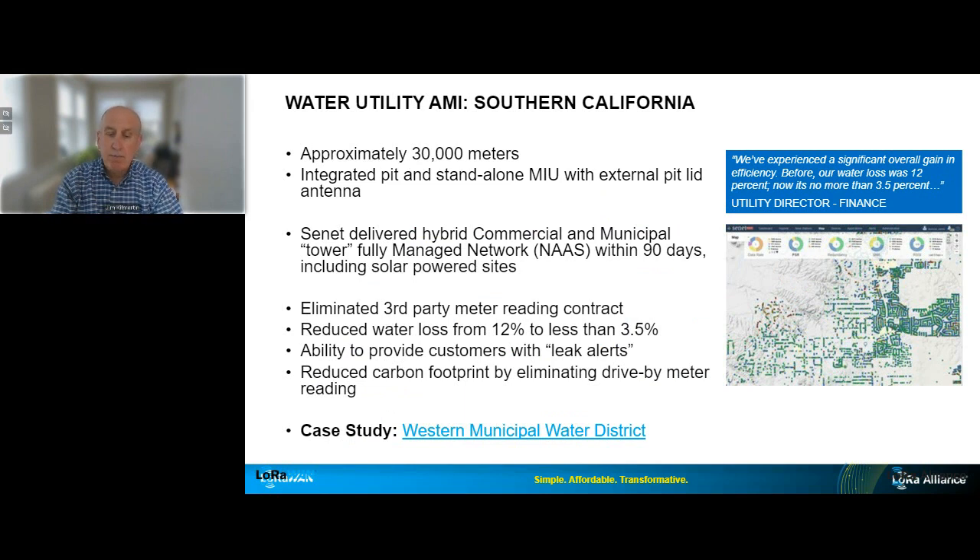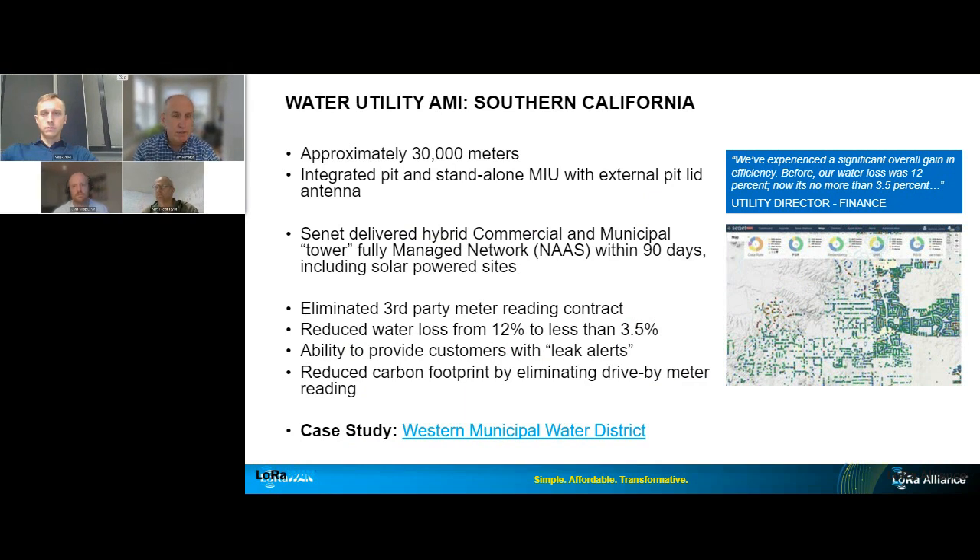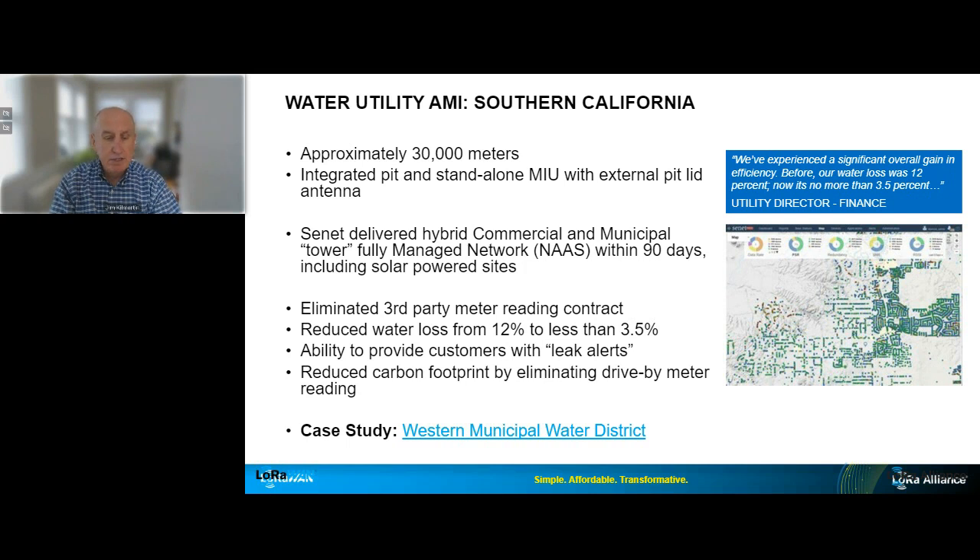Here is a real-life example of a Senet LoRaWAN AMI service in operation in California. The utility is a small to medium-sized utility. The meters deployed are in pits outside of residences, and Senet's NAS solution was built and quickly put into operation. The network was created using a combination of municipal assets and commercial towers. More than half the meters were operationalized within six months, and the utility achieved full services deployment in just over a year.